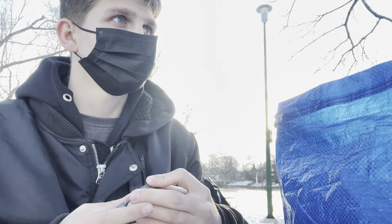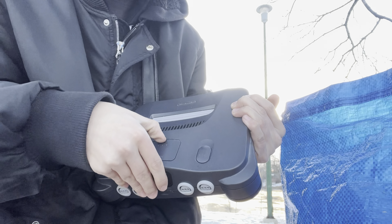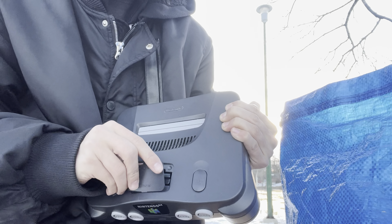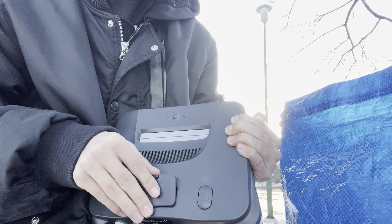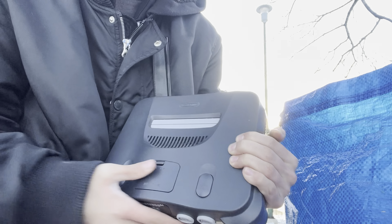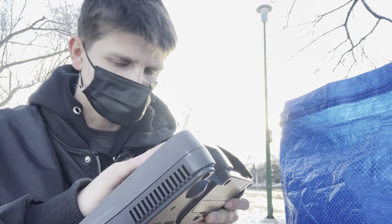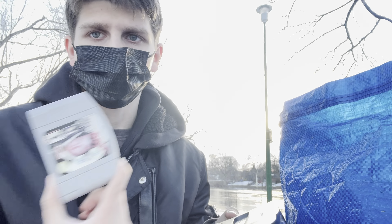Let's start off with the N64. No expansion pack, but it does come with a jumper, which is always good. These always sell for... I'll bundle this with probably just the one controller that I got with it. I don't want to get stuff out of my own stuff. I'll probably bundle it for like $130 or something like that, or maybe add another controller and go $150.